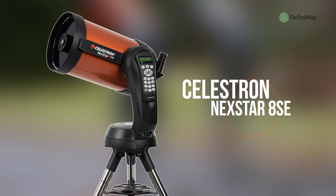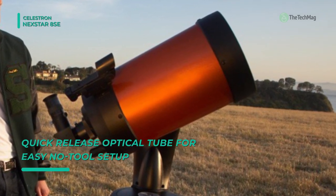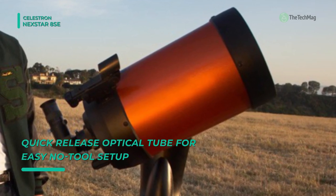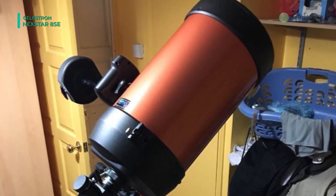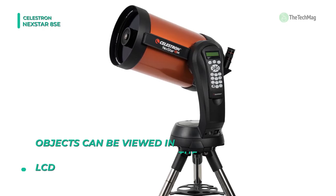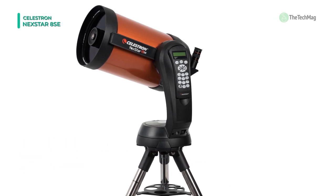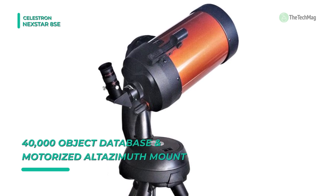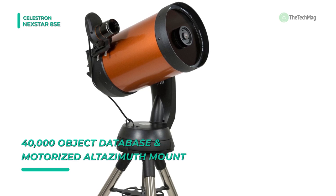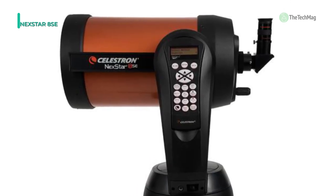Last but not least, at the top of the list, we have the Celestron Nexstar 8SE — the most popular 8-inch computerized telescope on the market. It offers a large 8-inch aperture with excellent light-gathering ability that provides spectacular views of the moon, planets, and deep sky objects. It is a fully automated go-to mount with a database of 40,000-plus celestial objects that will automatically locate and track objects for you. It provides SkyAlign technology that gets your telescope aligned and ready to observe in minutes, even if you're unfamiliar with the night sky. Its unique single fork arm design and sturdy steel tripod break down into separate components for easy transport and quick assembly. It also provides GPS coordinates to your telescope with SkySync, or you can add automatic alignment functionality with StarSense auto-align.